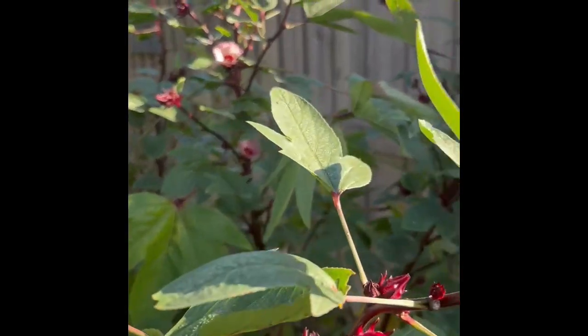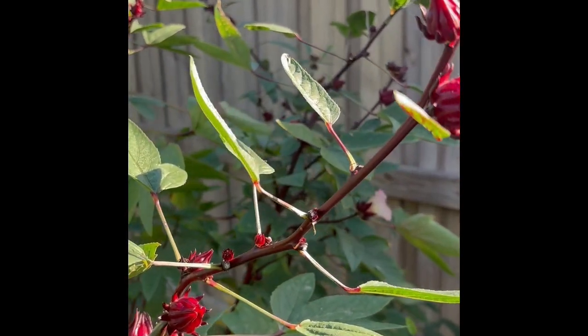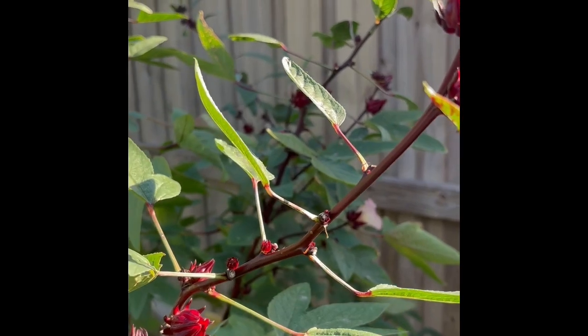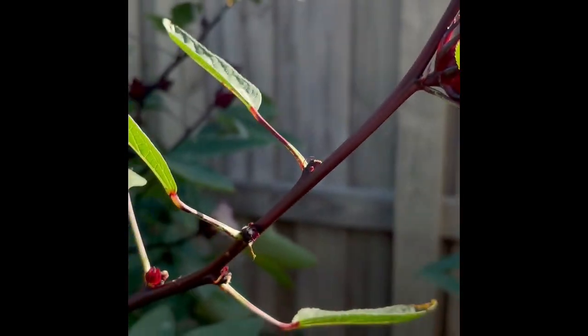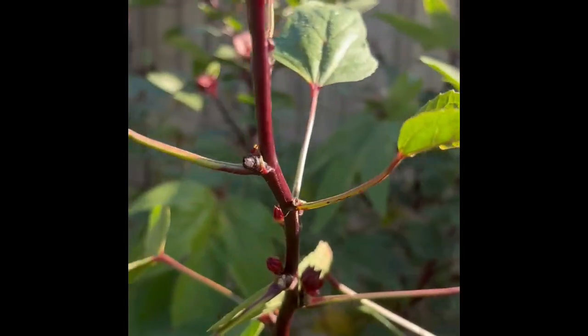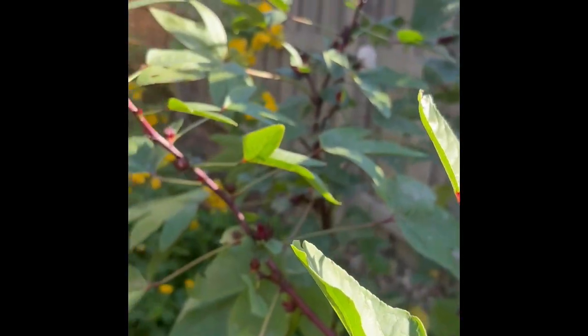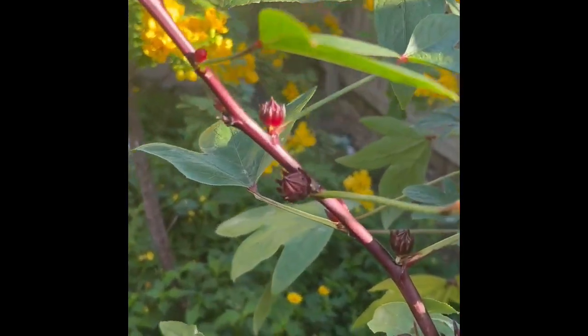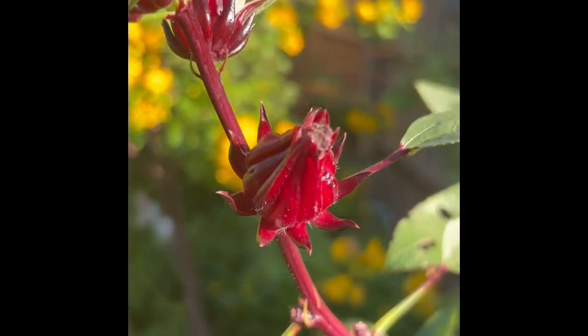I'll come through here every few days with a pair of tiny little scissors and I will cut them off right there. Sometimes they've got new little blossoms that are poking out next to them, so I'm really careful not to disturb those. But if you look at all these little blossoms here, they're all gonna turn into fruit.